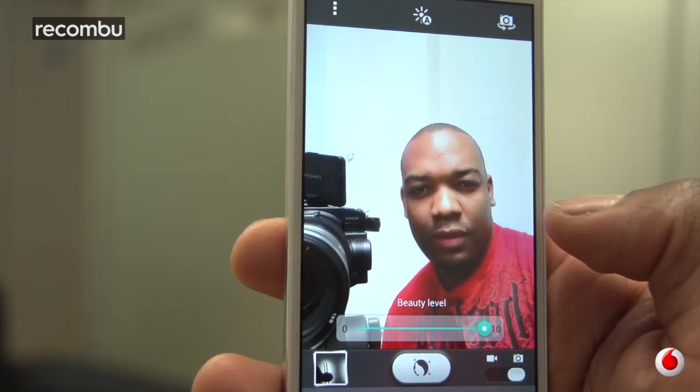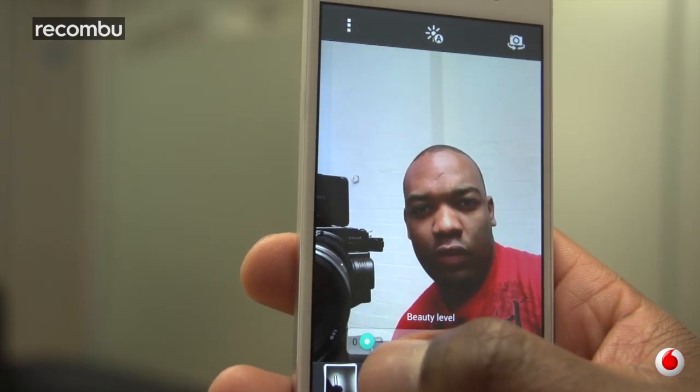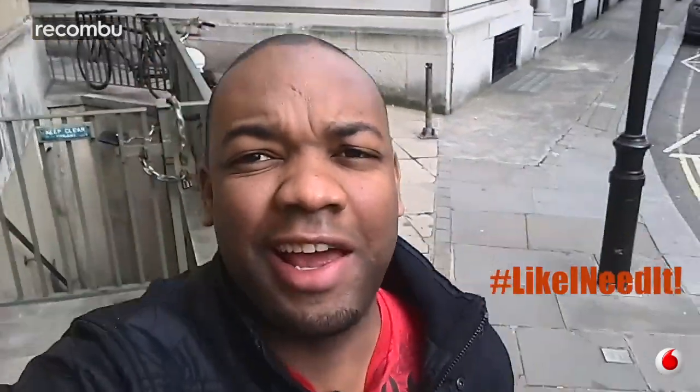Plus it's got a beauty mode that smooths out your skin in real time. Takes out spots, wrinkles. Plus you can scale it back and forth depending on how ugly you are. Hashtag like I need it. Hashtag natural beauty. Hashtag peng.